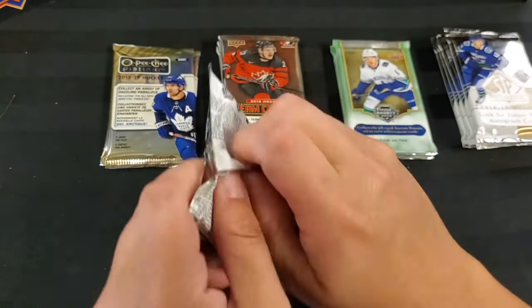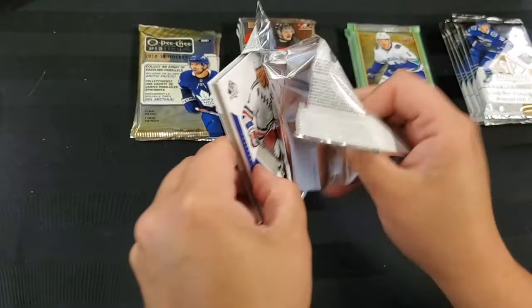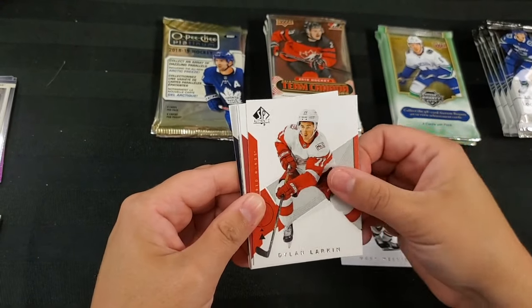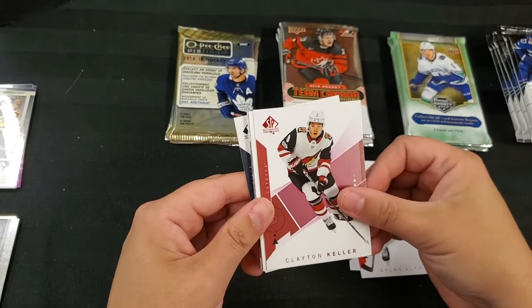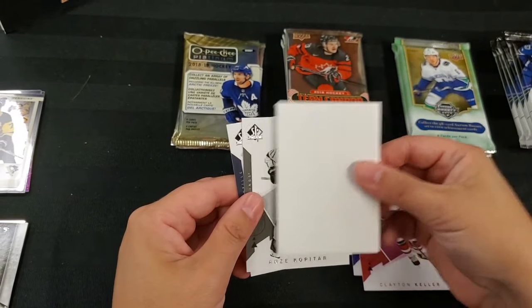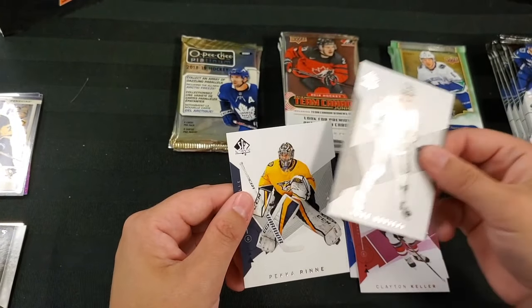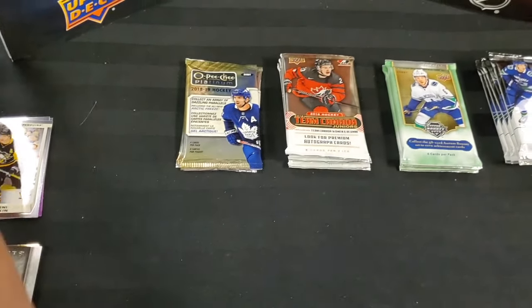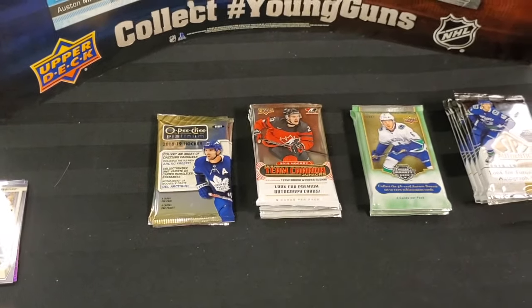Pack number two: Mark Messier, Dylan Larkin, Clayton Keller — red, decoy, Ondrej Kase, Kukitar, and Pekka Rinne. Two tough packs there.